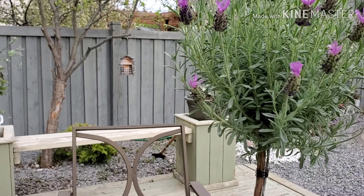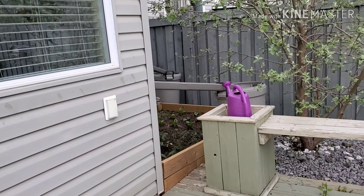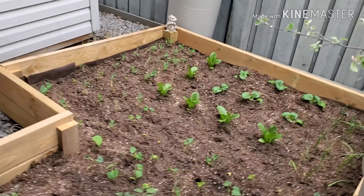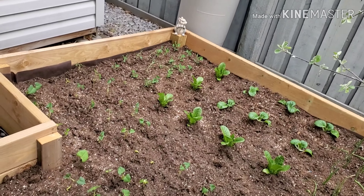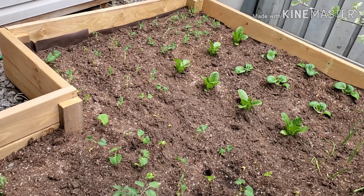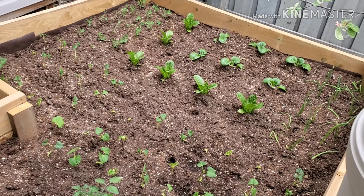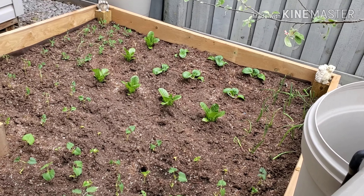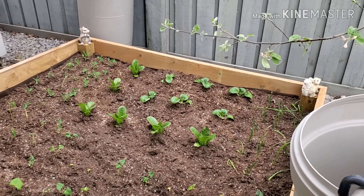I'm going to show you our vegetable garden which I already finished planting since yesterday. There's not much yet — I transferred all the seedlings that I planted a couple of months ago, at least two months ago. Let me go closer.